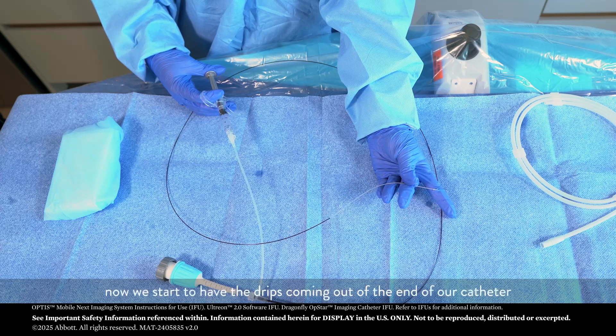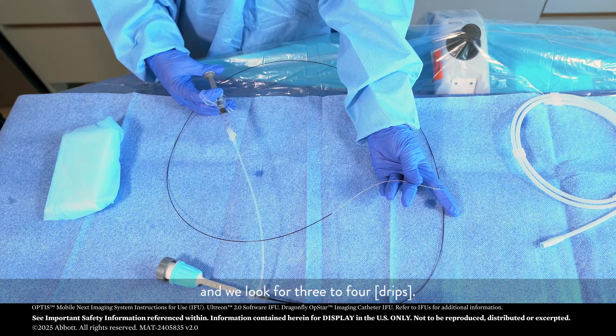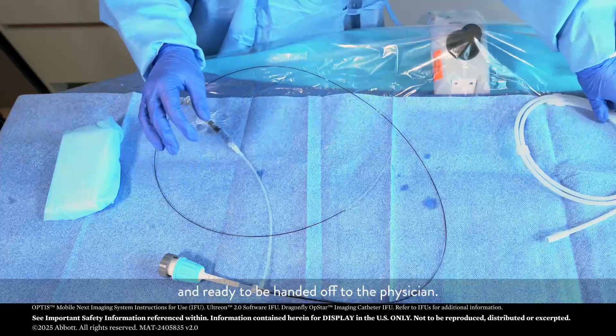As you see here, now we start to have the drips coming out of the end of our catheter, and we look for three to four. Once we have those complete, we know that the catheter is prepped and ready to be handed off to the physician.